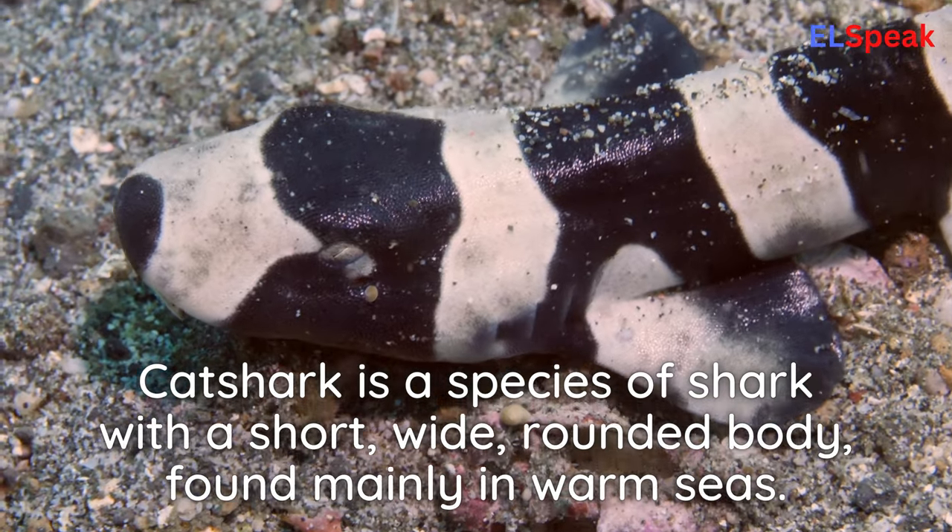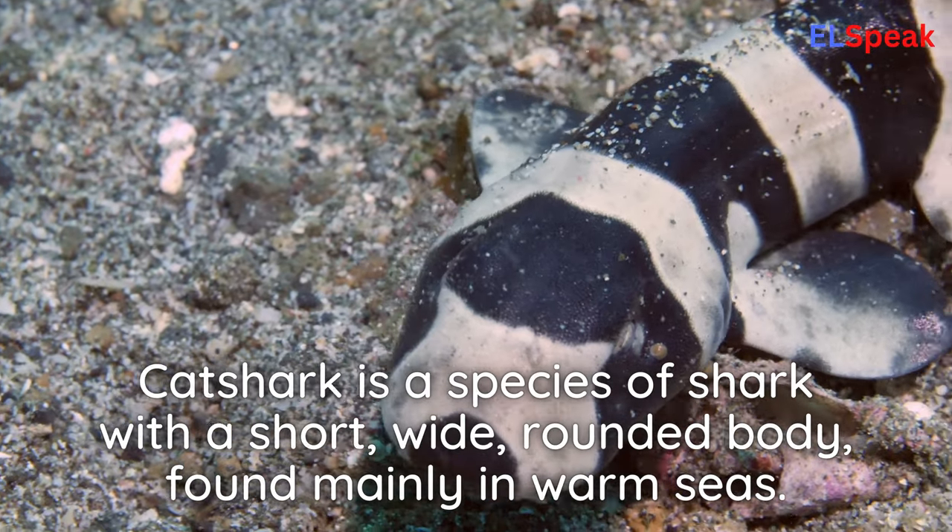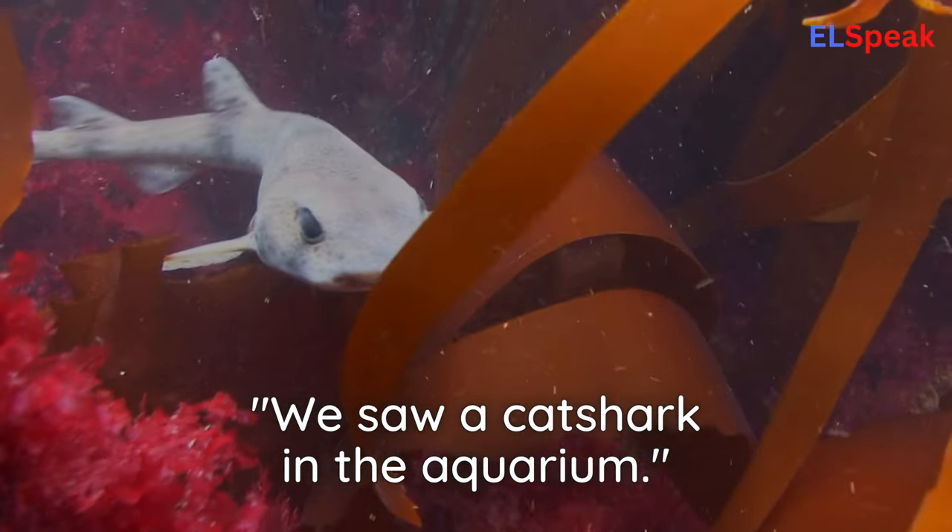Catshark. Catshark is a species of shark with a short, wide, rounded body found mainly in warm seas. We saw a catshark in the aquarium.